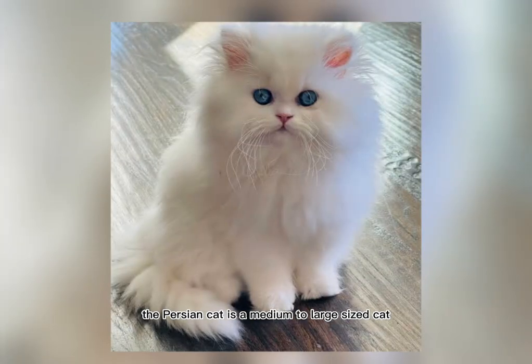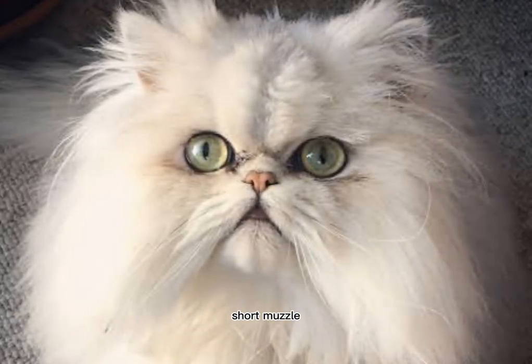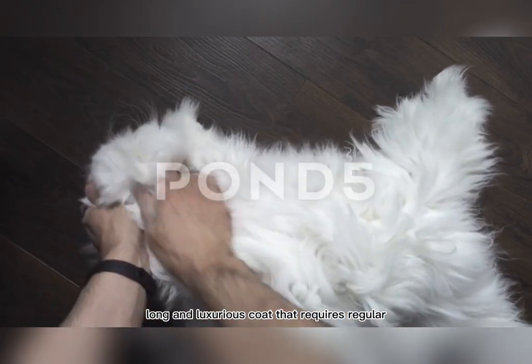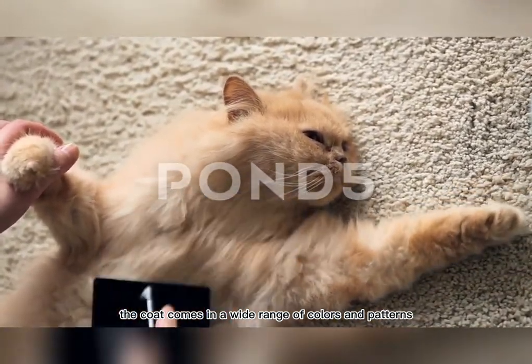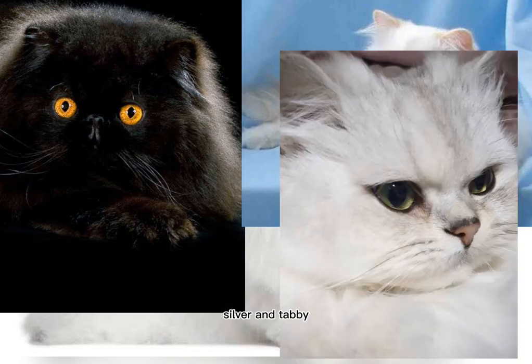The Persian Cat is a medium to large-sized cat with a distinctive round face, short muzzle, and expressive eyes. They have a thick, long, and luxurious coat that requires regular grooming to keep it in good condition. The coat comes in a wide range of colors and patterns, including white, black, cream, silver, and tabby.